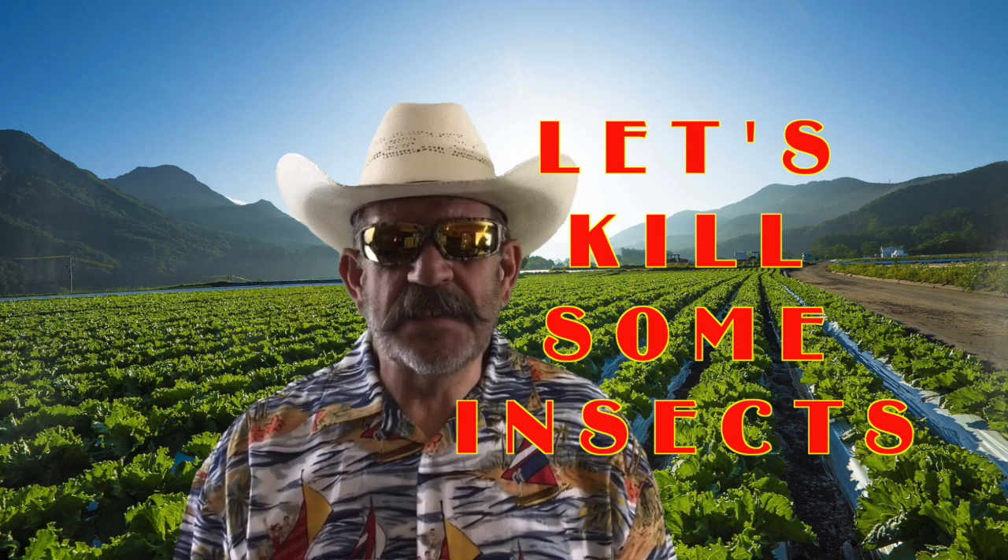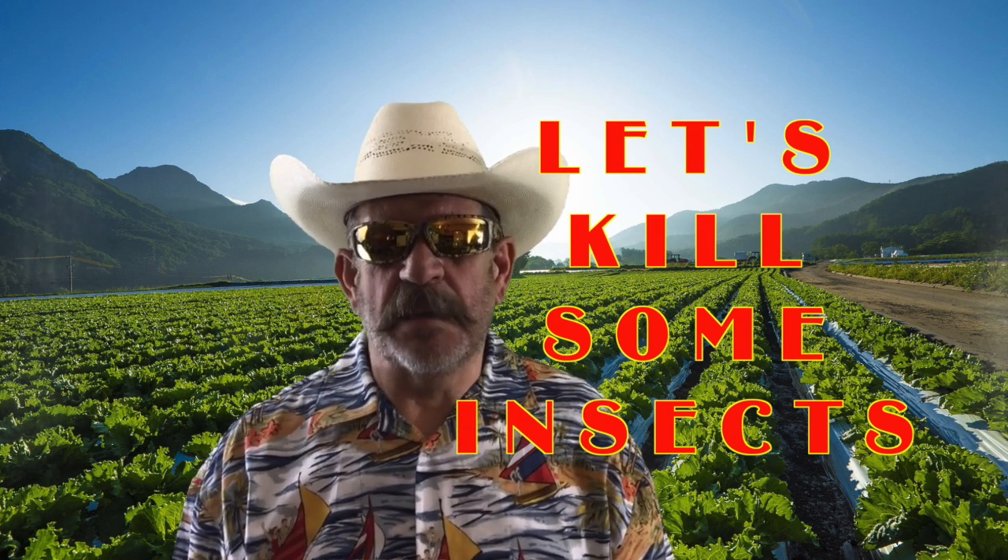Enough of the boring details — let's get to the next video, part two, and start killing some insect pests.